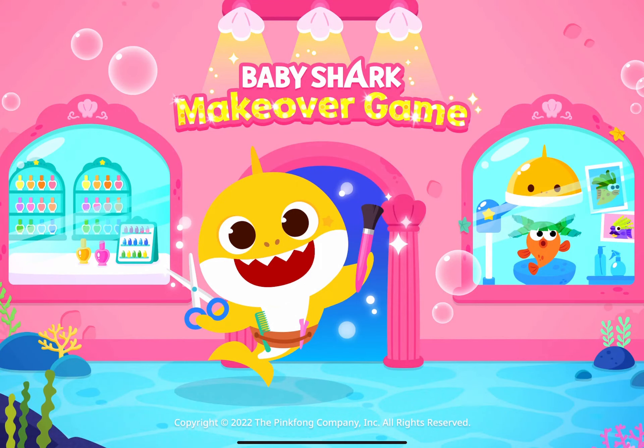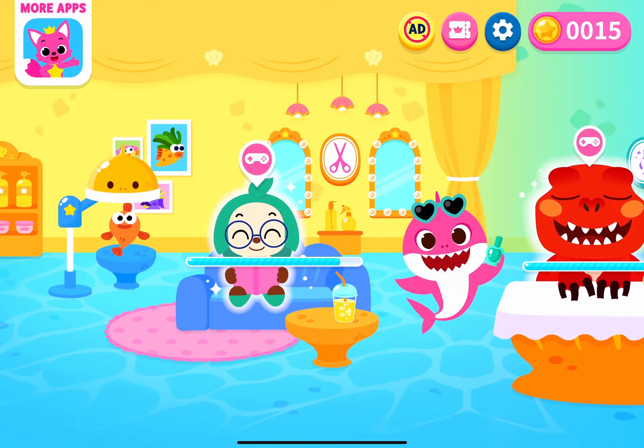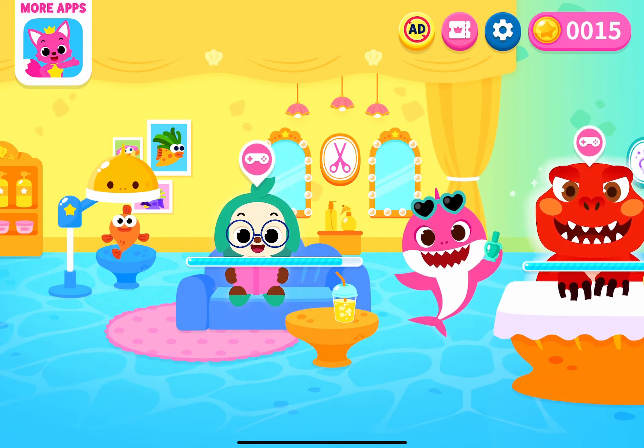Baby Shark Makeover Game. Welcome to Baby Shark's Beauty Salon!